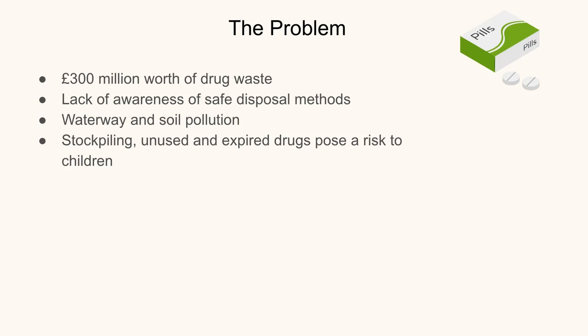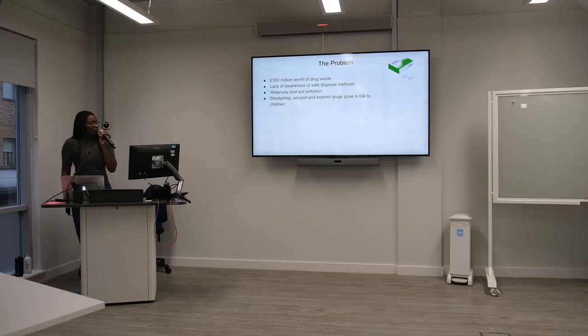Currently there's a lack of awareness of safe disposal mechanisms for unused and expired drugs, and we want to increase education about this, because drugs disposed of down the sink or drain, or just in normal general waste at home, can pollute the soil and waterways as well. Additionally, stockpiling of drugs can lead to unused and expired drugs being taken by children, which is quite unsafe.